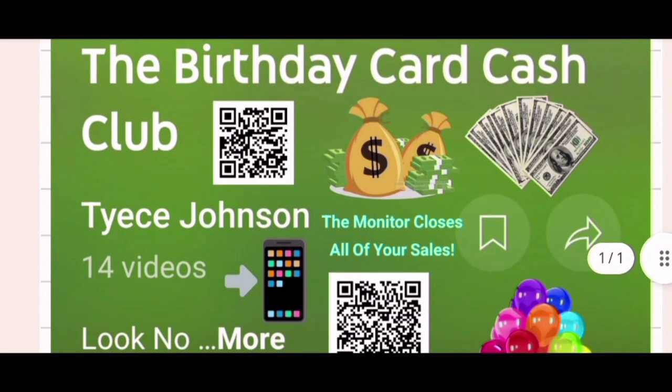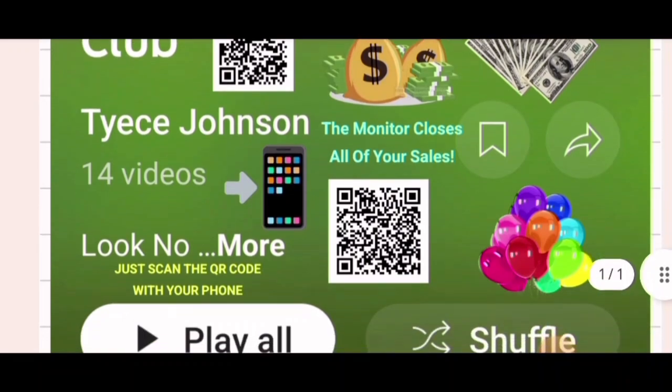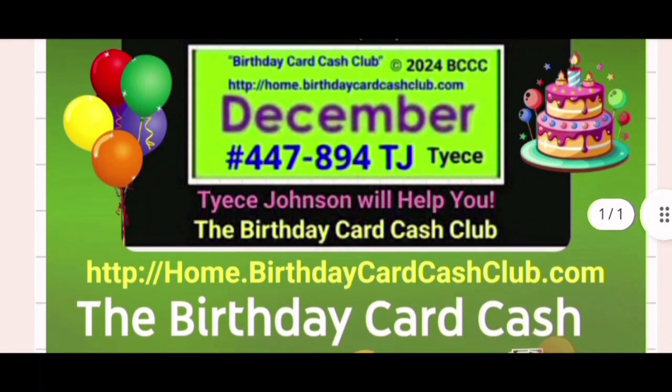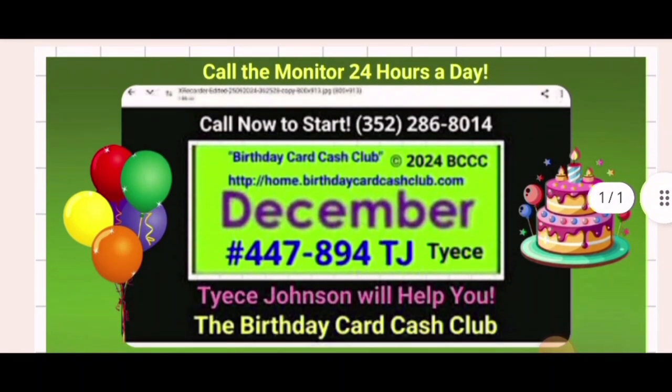I am Michael Jensen, the monitor, the creator of the program, the admin. I will close all of your sales — you don't have to talk to anybody. Just give them my phone number and your ID number and your name, and have them call me if they have questions, maybe just one or two questions about how to pay.